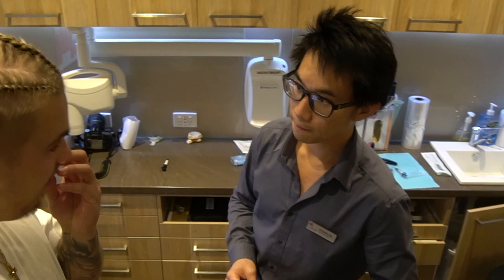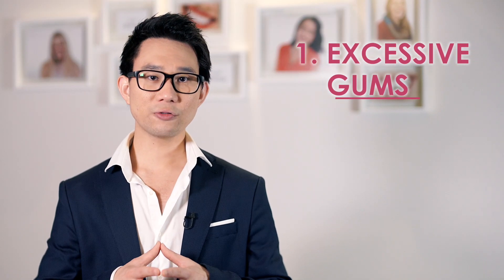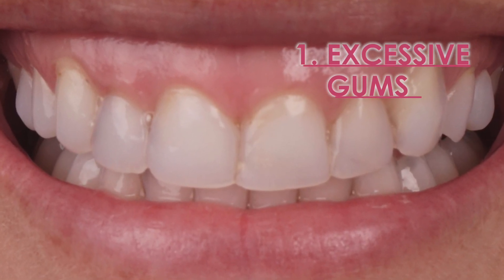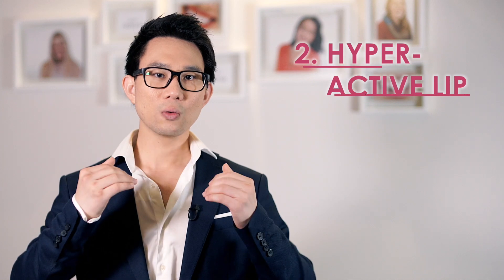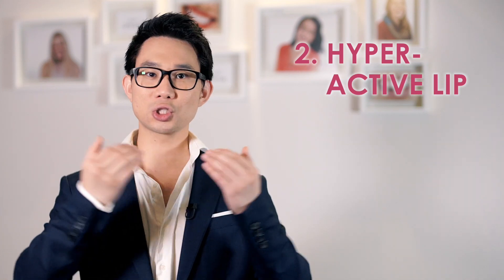That being said, it really depends on why you've got a gummy smile — it could be a few reasons. One, you just have got excessive gums showing, and we could treat it with a gum lift, which I'll explain. Another reason why you could have a gummy smile is because when you're smiling you've got a hyperactive lip where the lips go really high and you show so much gums.